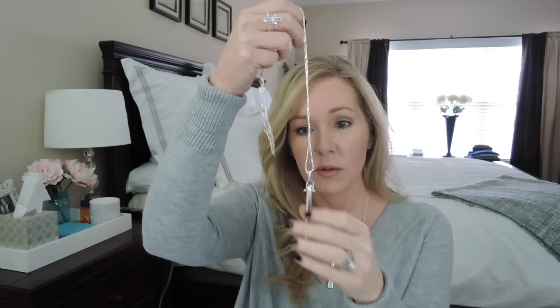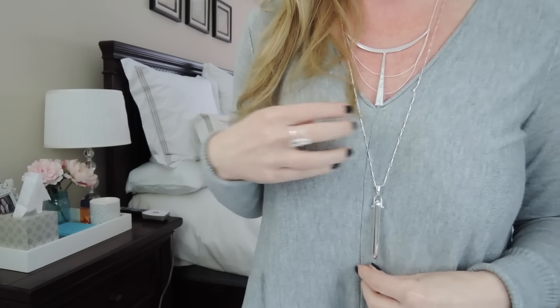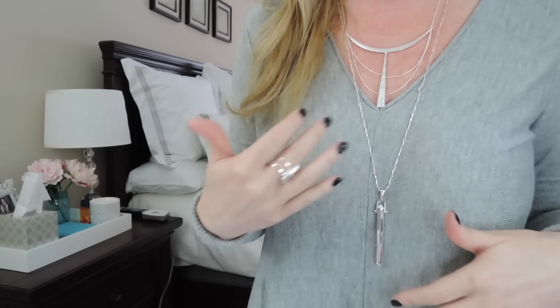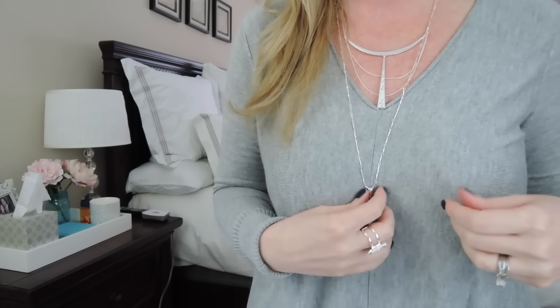It's reversible — it's actually plain on the other side, so you could flip it over if you didn't want the gray marble look. This necklace also looks really great paired with our Silver Rebel Pendant. I had it on earlier — here it is layered. You can mix and match so many things with Stella & Dot pieces. I think this makes a really cool look as well.